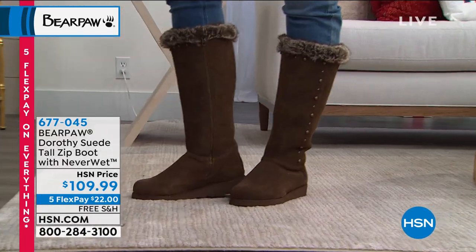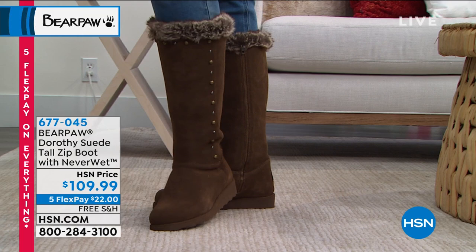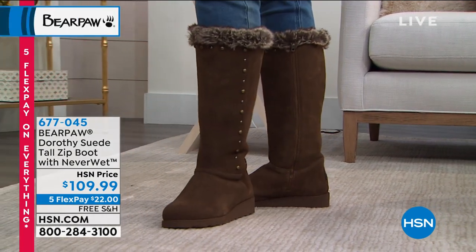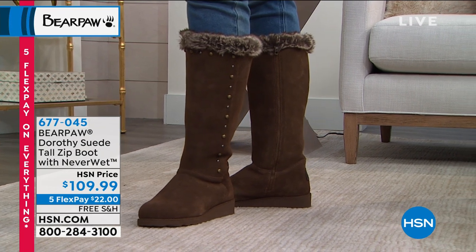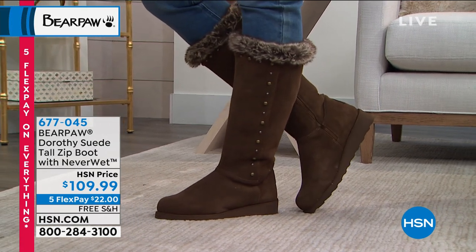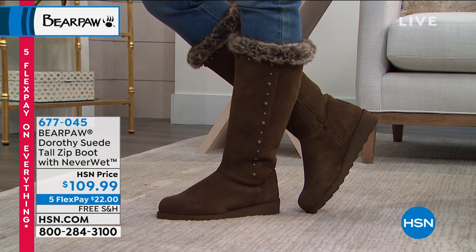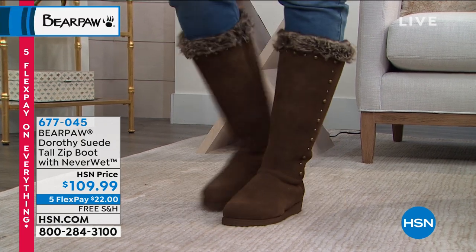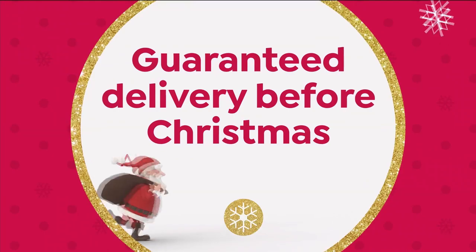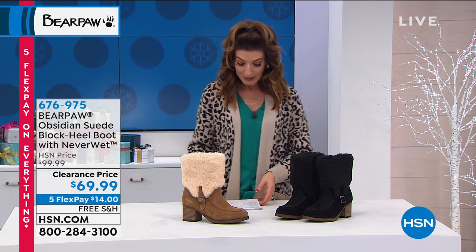The understated stud detail really elevates the Dorothy's look. We didn't have to add the faux fur trim, but we did — and with the stud detail, we hit it out of the park. This is our last Bear Paw show of the year, so don't miss out. You deserve a great pair of boots — practical and fashion-forward for winter. If you're bracing for an impending winter storm in the northeast, Bear Paw will make you feel prepared.